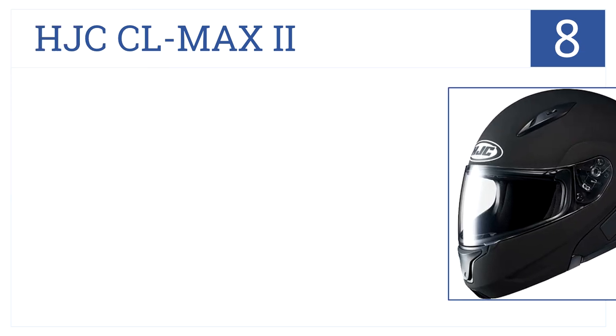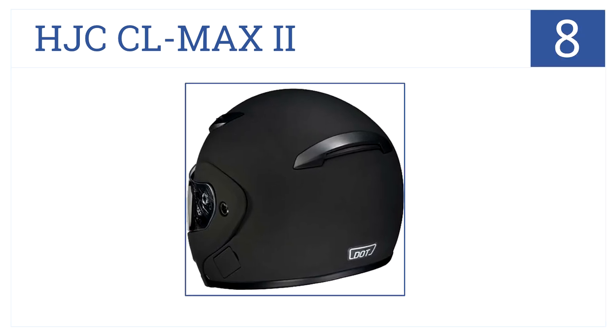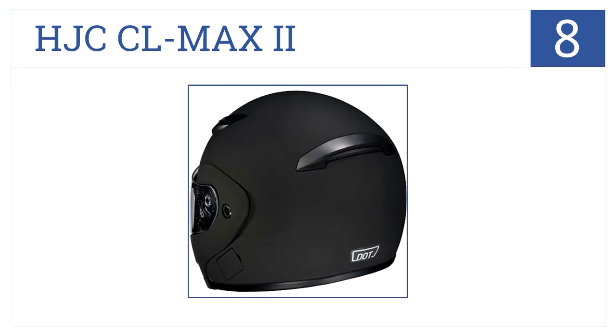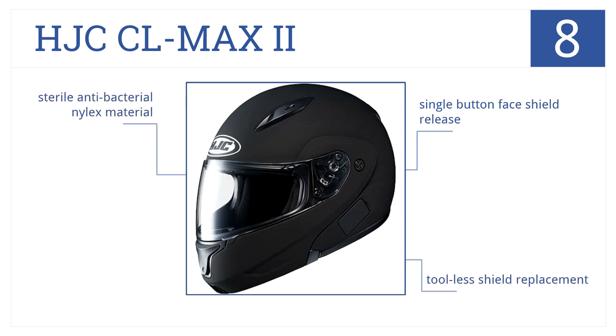Coming in at number 8 on our list, you'll look cool cruising down the street in the HJC CL Max 2 with its mysterious all-black matte finish and flip-up visor. It has a single-button face shield release and tool-less shield replacement, plus it's made from a sterile antibacterial nylex material.